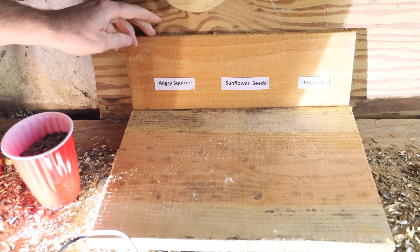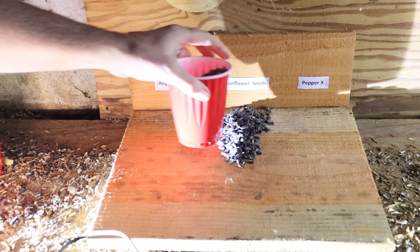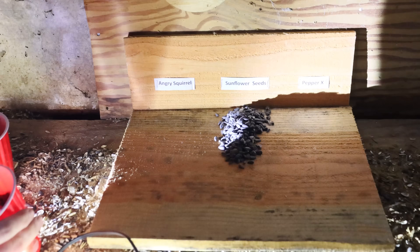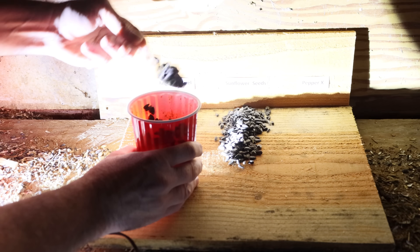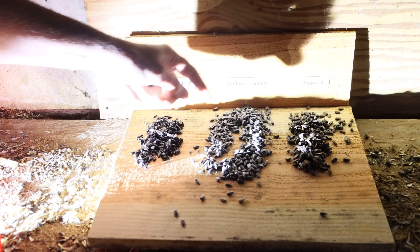Out here in the barn, we have our feeding station set up with labels. In the center, just plain sunflower seeds — we'll see if they come and enjoy those. On this side, we're going to do the Angry Squirrel, and over here, the Pepper X. I'm going to go ahead and set up the motion cameras so we can see how the rodents react to the three options.